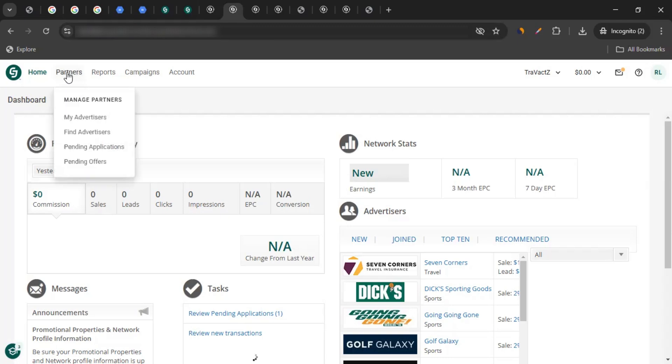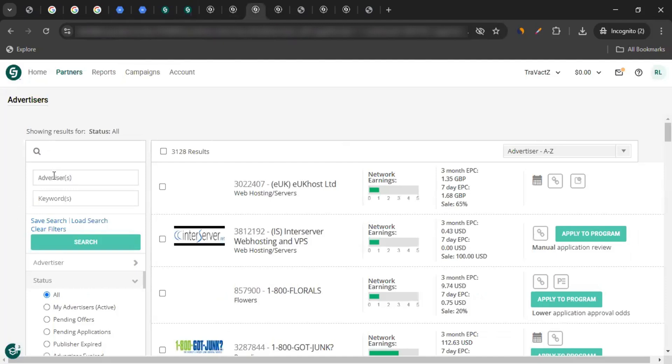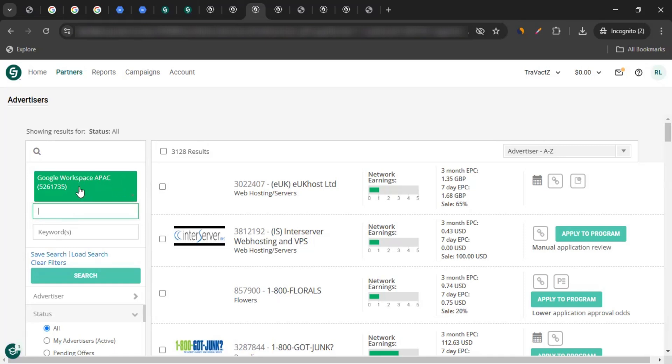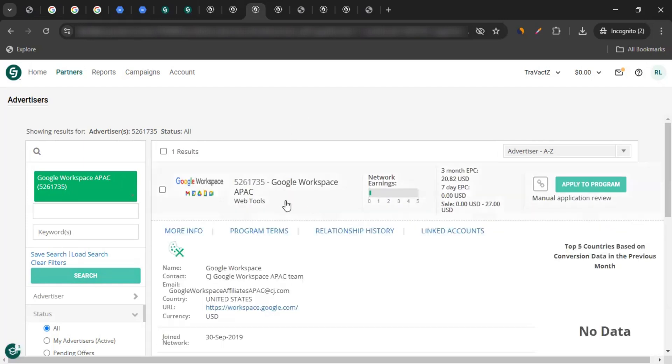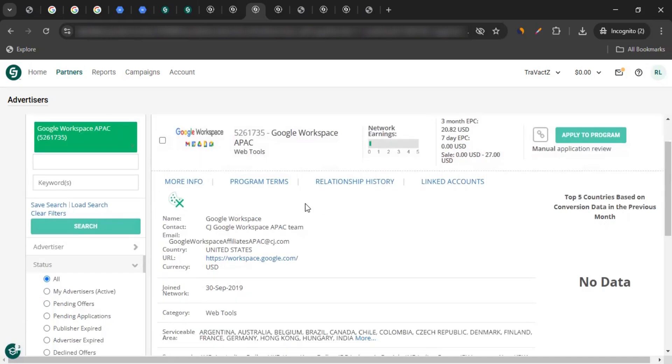To find their affiliate program, hover over Partners and click on Find Advertisers. Within the Advertiser Search, type in Google. From the dropdown, select Workspace if you're from the US or Canada, APAC if you're from the Asia-Pacific region, Google Workspace EMEA if you're from Europe, or the Latin America option if applicable. Select accordingly and click Search, and it will open the details about that affiliate program.